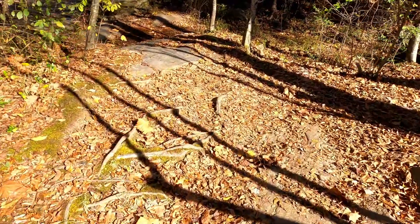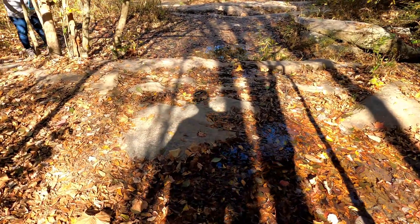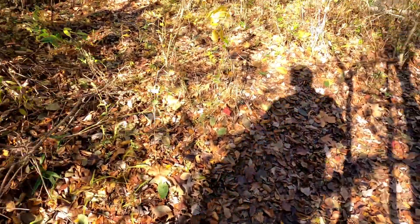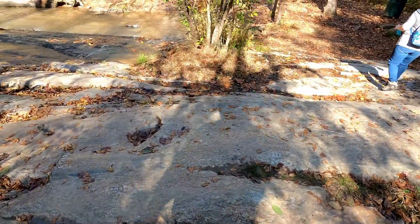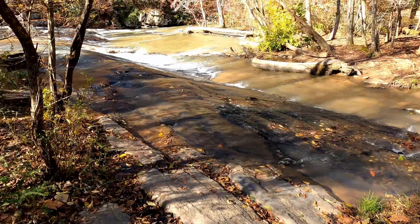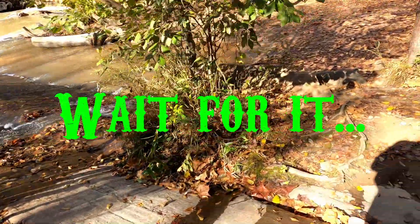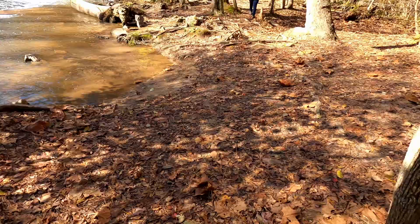Another area you can go down to the water, but you've got to be careful with all the rocks and the water that flows down this way. As long as you're cautious and safe in this area, enjoy the beach and enjoy the water. It's slippery there.